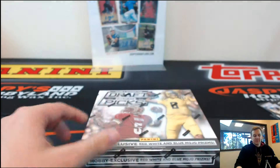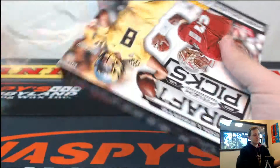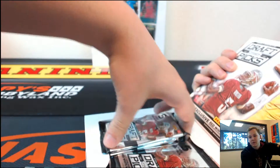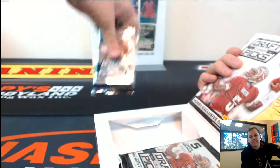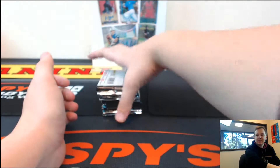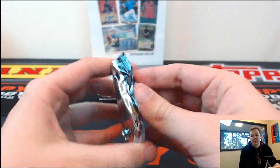All right, box of Prism, good luck. Those are your Black Friday packs — still no auto in those. We'll have some more Chrome Football; I think I'll put up some more Chrome Football probably tomorrow. I think we get some cases in.